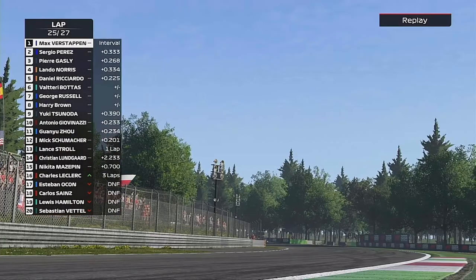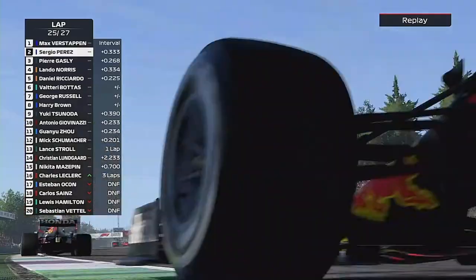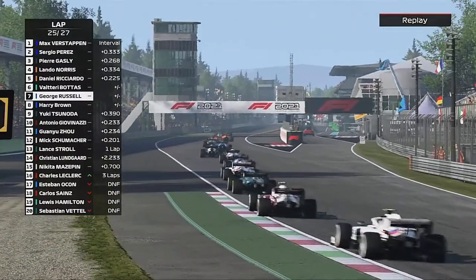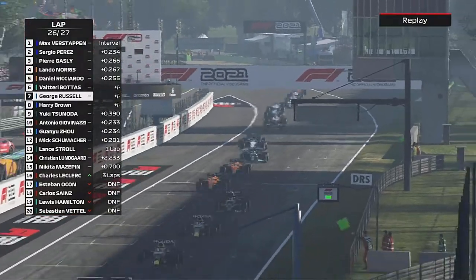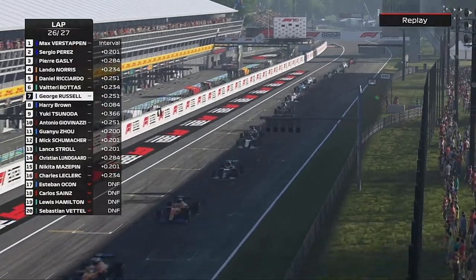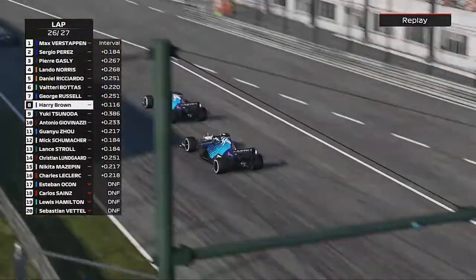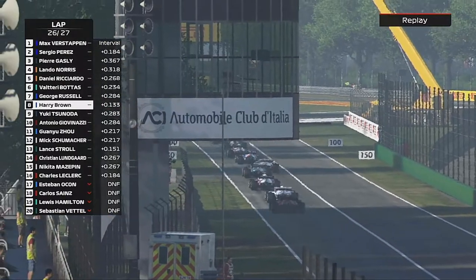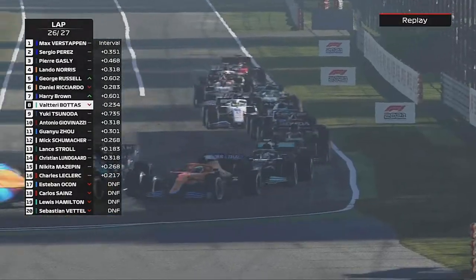Now on lap 25, we're going to get two laps of racing action here in Monza to finish what has been a thrilling Grand Prix — one that has definitely challenged how good the first race was here in season one. Here we go again, we're on the back of George. George had the same idea as us to send it down the inside — he must have watched us from the first safety car restart.